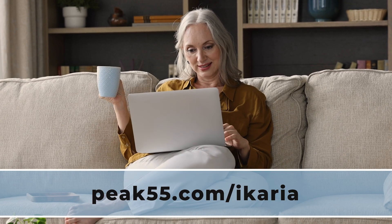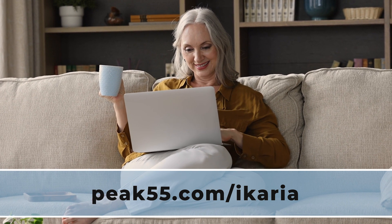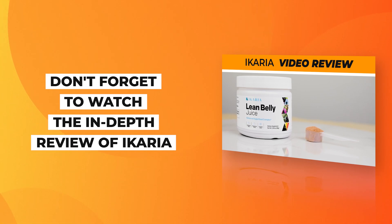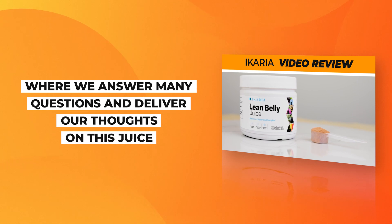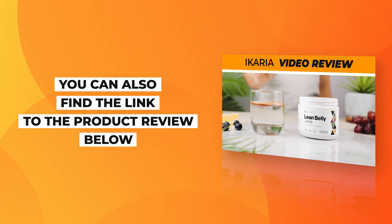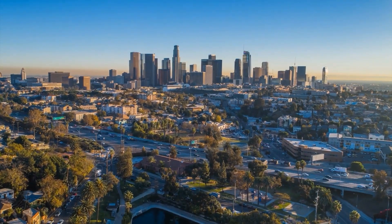Just click the link in the description below if you're interested in getting Ikaria for yourself. And don't forget to watch the in-depth review of Ikaria, where we answer many questions and deliver our thoughts on this juice. You can also find the link to the product review below. Like this video and subscribe to our channel! Thanks for watching! We hope you have a happy and healthy day!